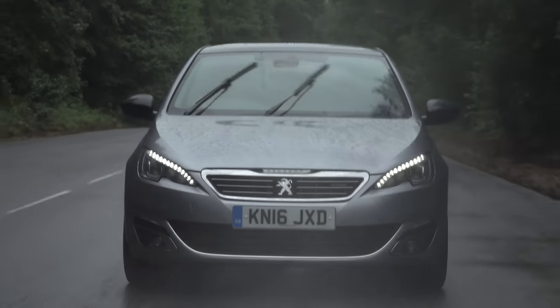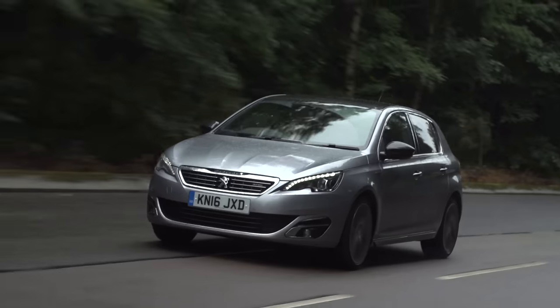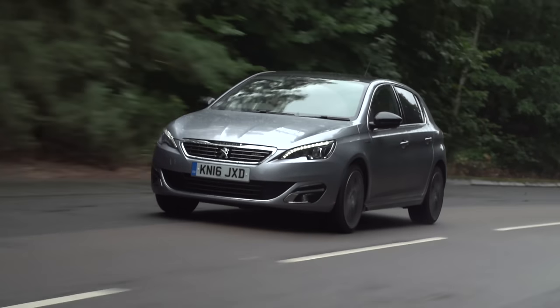That said, it's still not the sportiest handling car in this class. You can't have comfort and handling — oh, actually yes you can, in the new Vauxhall Astra. Maybe that's why the Vauxhall Astra was Car of the Year for 2016.